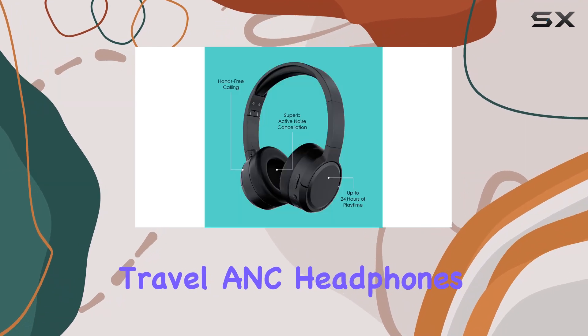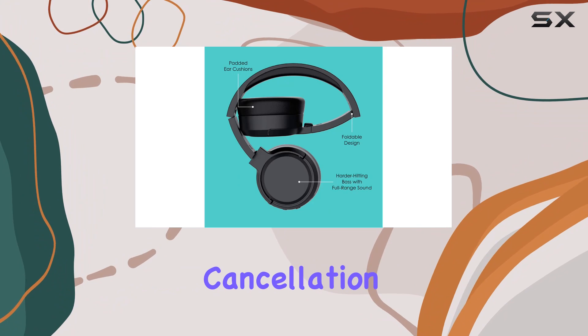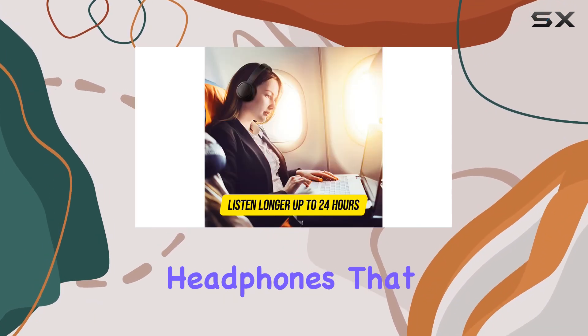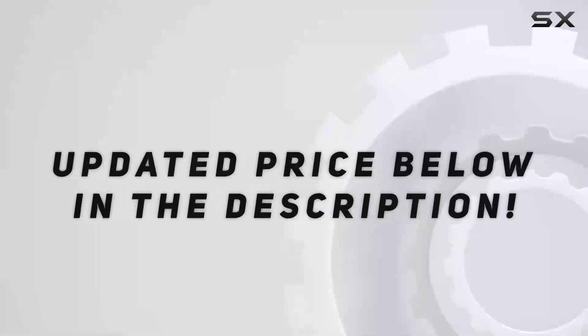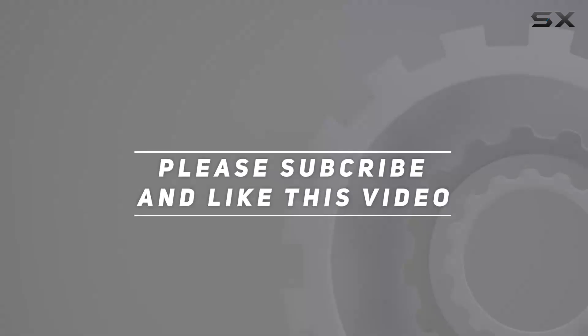To sum it up, the Jam Travel ANC headphones provide a solid combination of playtime, active noise cancellation, and comfort. If you're in the market for on-ear wireless headphones that deliver on multiple fronts, these are worth considering. Check out the video description for updated pricing, and thank you for watching.